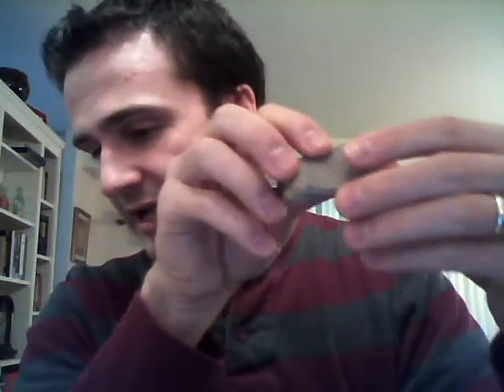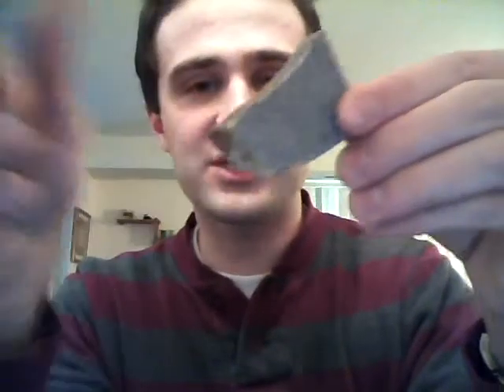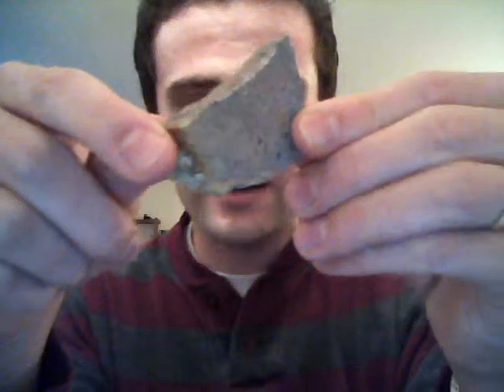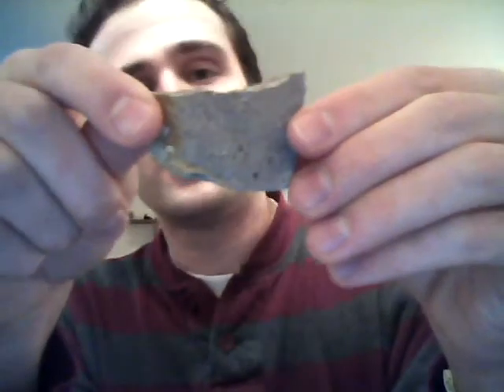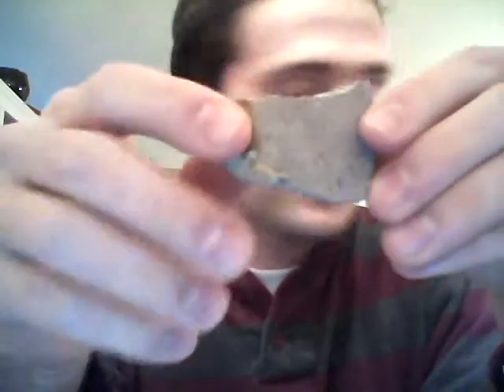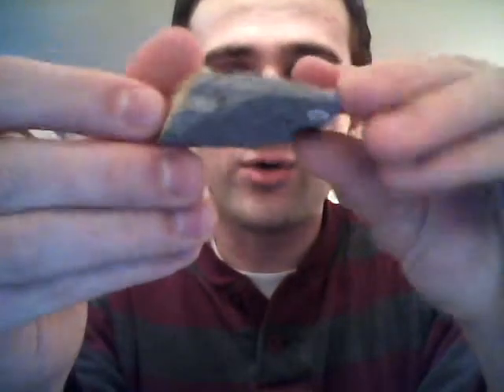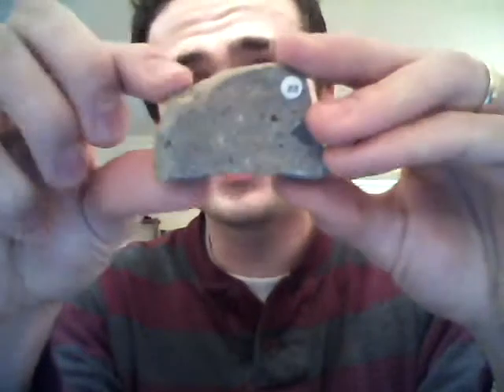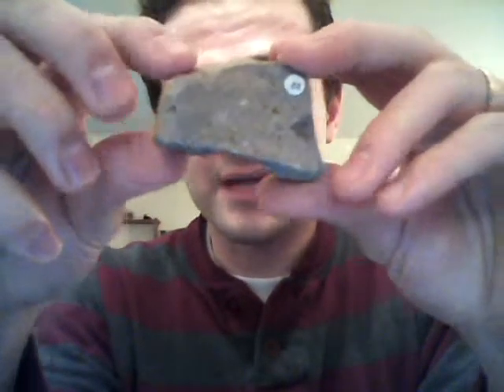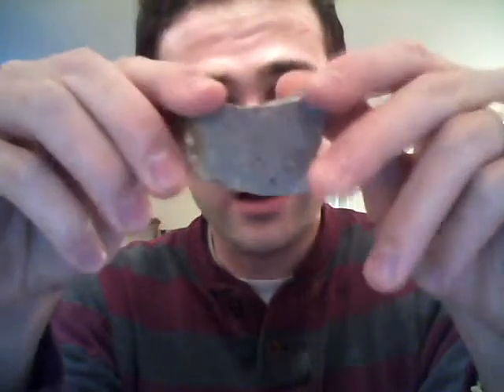Granite is an intrusive igneous rock, and this is granite's extrusive cousin — rhyolite. It's the exact same composition: it's got potassium feldspar, quartz, and biotite in there, but they're all really fine-grained. It cooled at the surface from lava, so it cooled really fast and the minerals didn't have time to get very big. It's a light-colored felsic rock, just like granite. That's it for our igneous rocks.